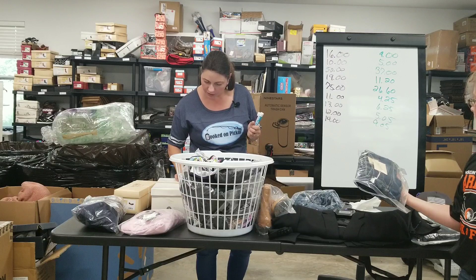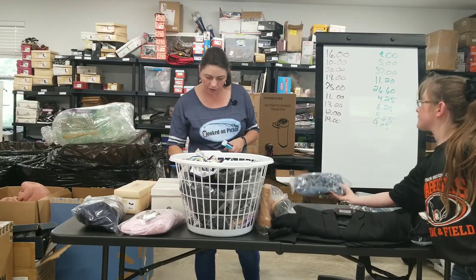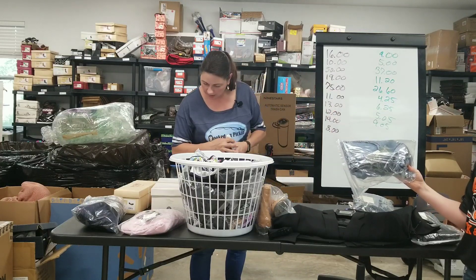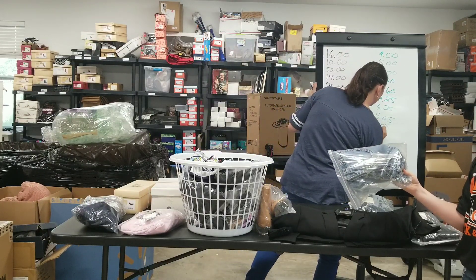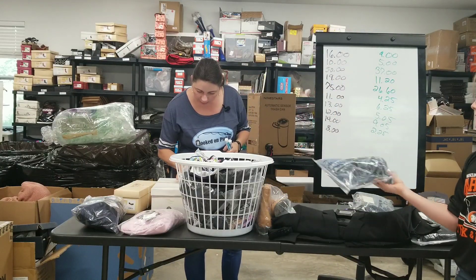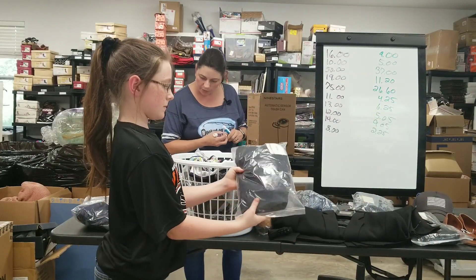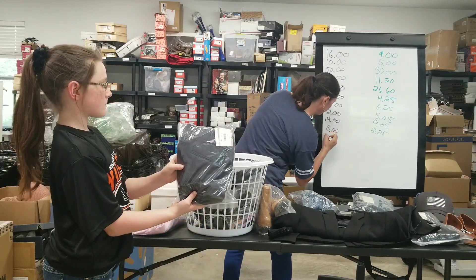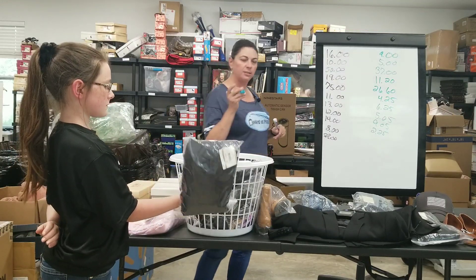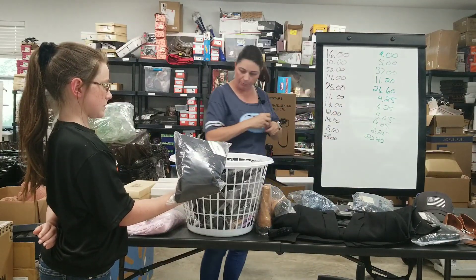We're going to add up everything at the end for these two days of sales. The next thing is a Wild Fable studded jean skirt, sold for $8. My earnings were $3.25, I paid a dollar out of liquidation, so $2.25 profit. Then we have an Incline pair of dress pants that sold for $28 — really, really cute. My earnings were $22.40, paid $2, so $20.40 are my profits.